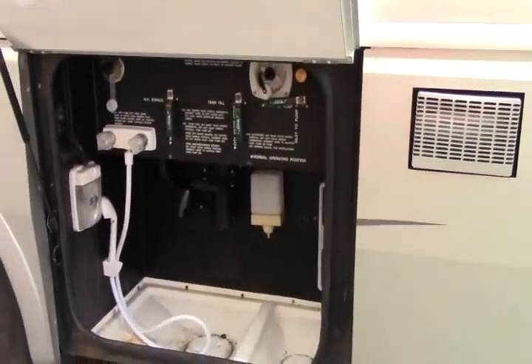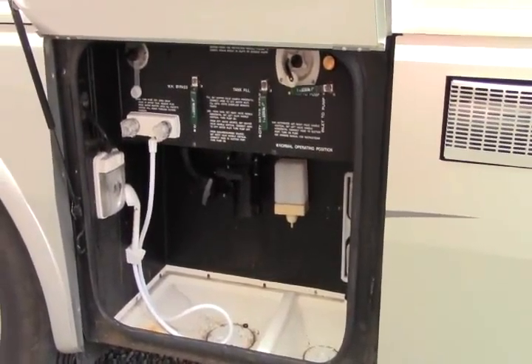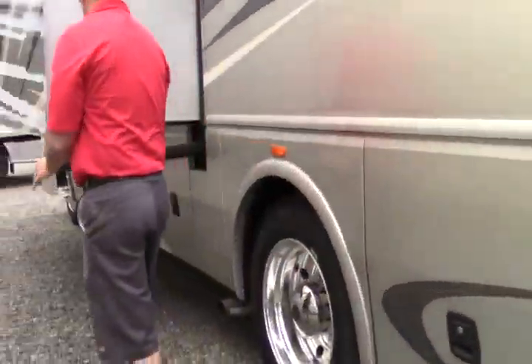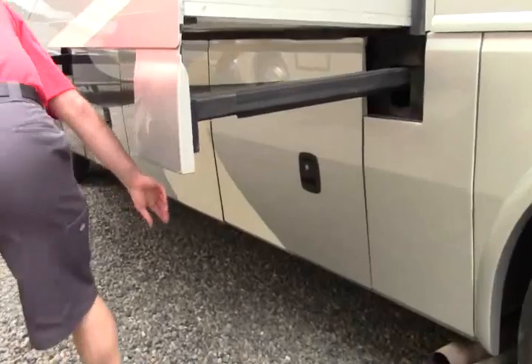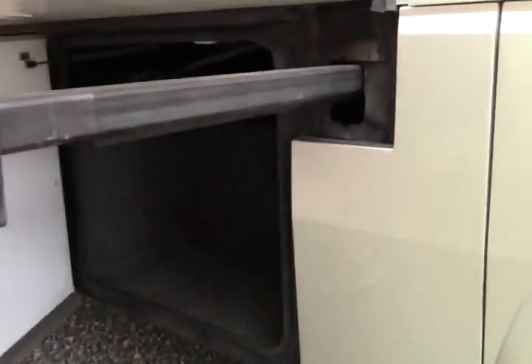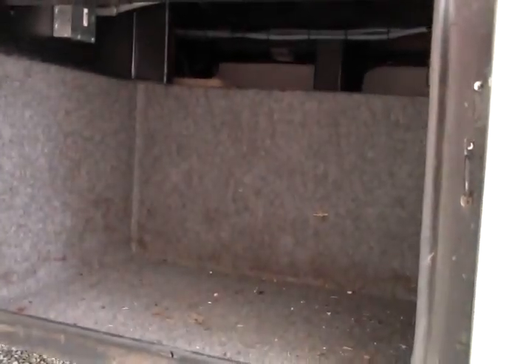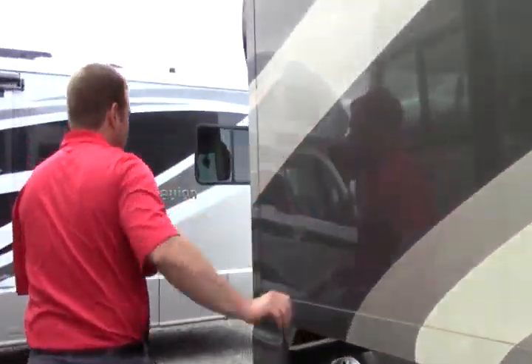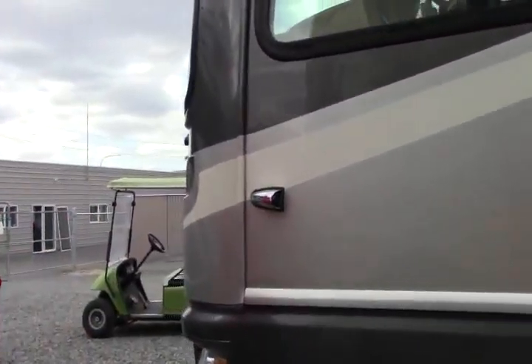There you have your exterior shower, your dump stations — easy access. Very well-built coach. And you're going to have more storage underneath here as well. These two are going to be storage as well. Nice big living room slide, and here are your side cameras. Come on inside, let's take a look at the interior.